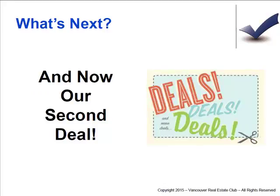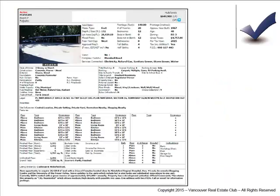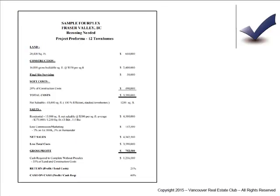The second type of deal is a little bit more of a development — not already existing. This is cash flow townhomes, a project we ran across last week. Basically it's up for sale — it's a fourplex that rents out for somewhat positive cash flow. The key on this one is that it's a large lot. Purchase price is $650,000, construction $2.4 million, with final servicing and soft costs added in.